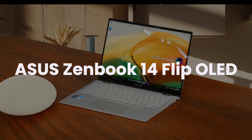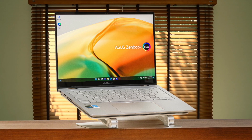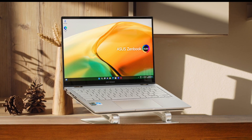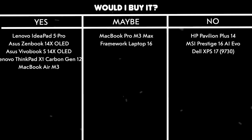ASUS ZenBook 14 Flip OLED. The 2.8K OLED display with 100% sRGB coverage makes code incredibly crisp and readable, though it does suffer from glare in bright environments. The keyboard provides a solid typing experience for coding sessions, and the laptop stays surprisingly quiet under load. While it handles day-to-day programming tasks smoothly, the device can run a bit hot under intensive compilation tasks. The 360-degree folding capability is neat but not particularly useful for programming, and the battery life of 6.5 hours might not get you through a full day of coding. Would I buy it? Maybe. While the display and keyboard are great for programming, the heat issues and battery life make it a conditional recommendation depending on your specific needs.